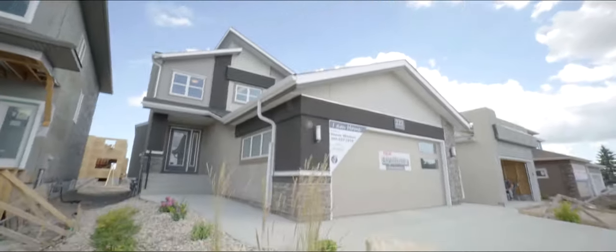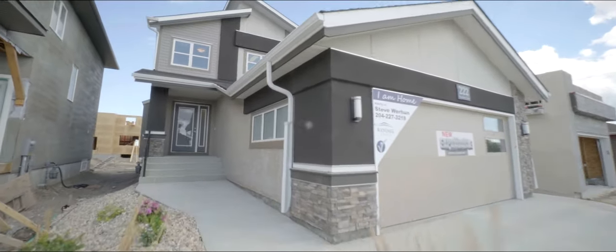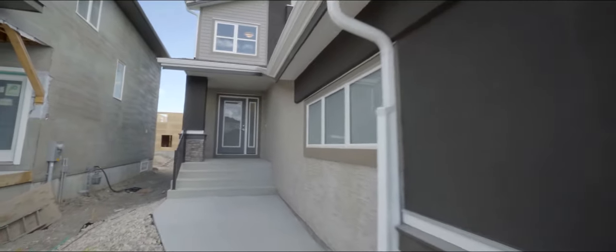Have you been searching for a modern, elegant home that's perfect for your growing family? If so, 222 Tenant Gate from the expandable collection by Randall Homes could be perfect for you.